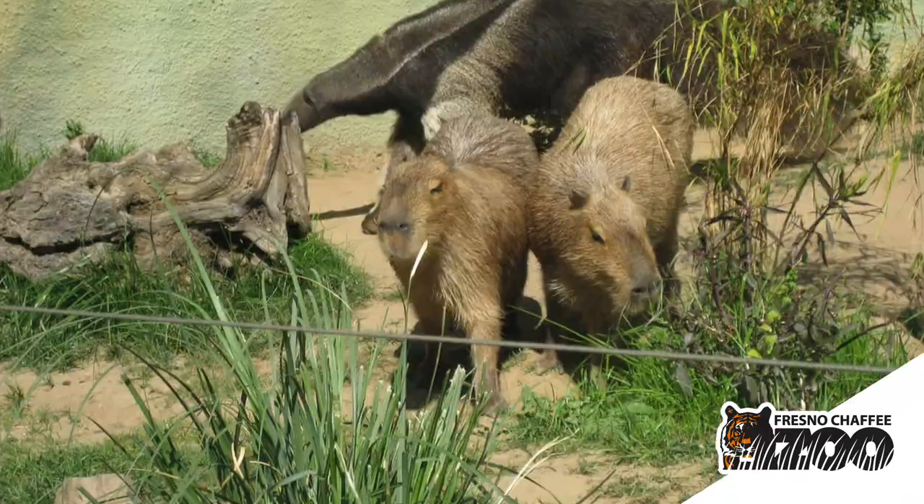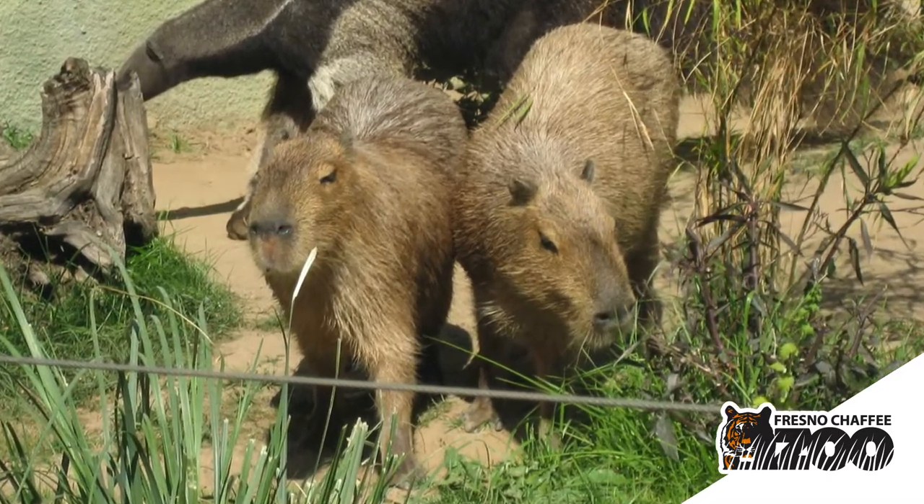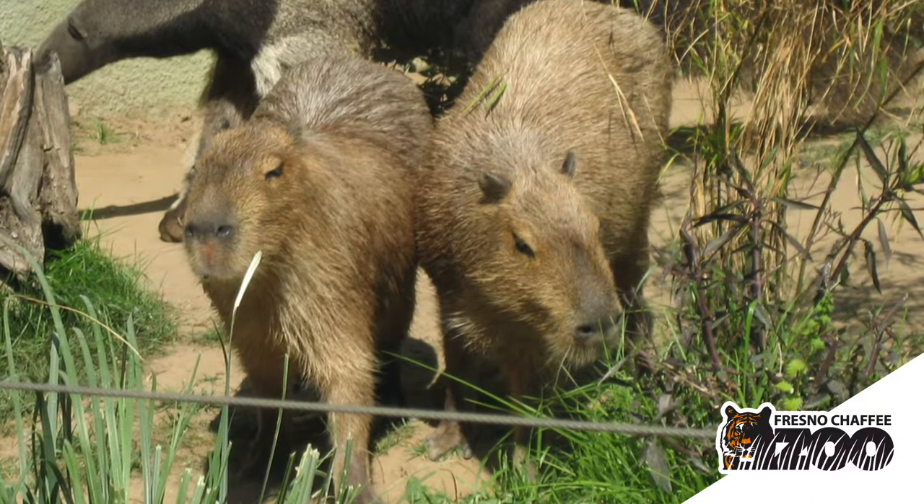Our two capybaras are both girls and they are actually sisters. The smaller one is named Twix and the larger one is named Tootsie, and they are both four years old. They are full grown and they are over 100 pounds.